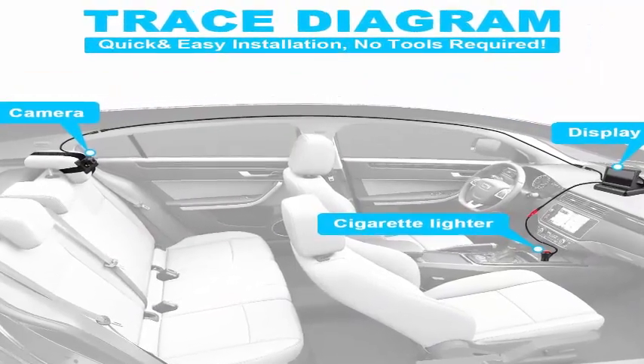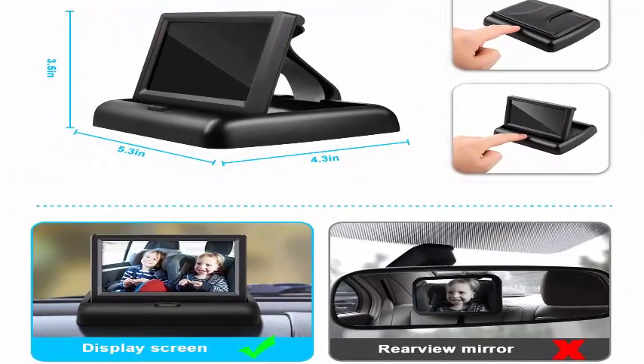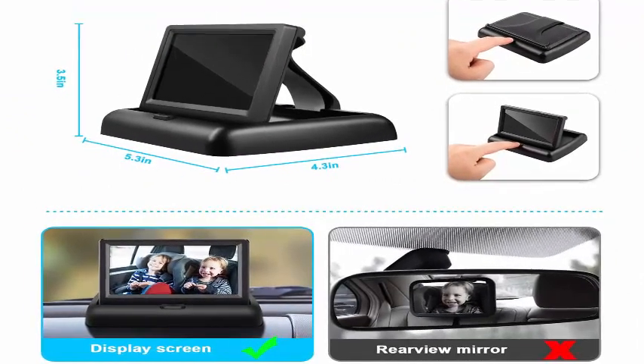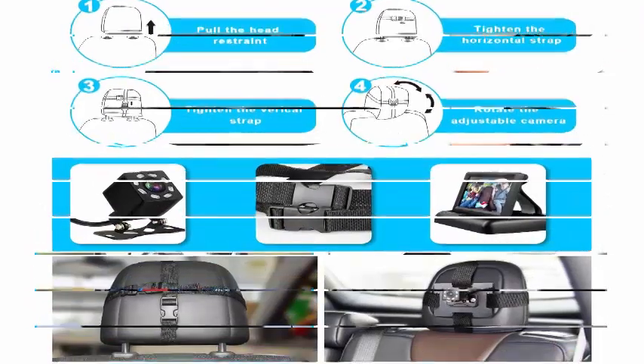Our baby mirror can be placed on the center console of the car, offering a crystal clear view of your baby. It will increase vehicle safety index without looking back whilst driving, so we as parents can feel safe and secure.